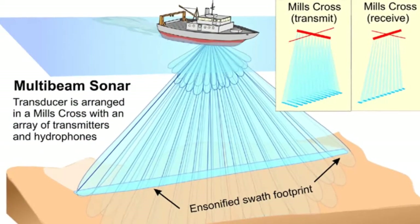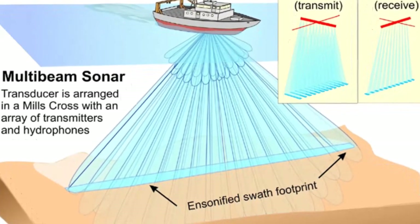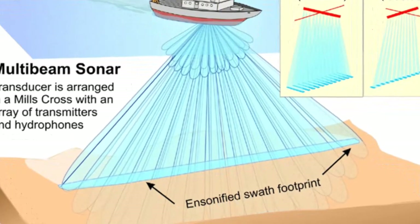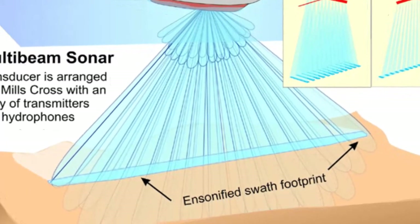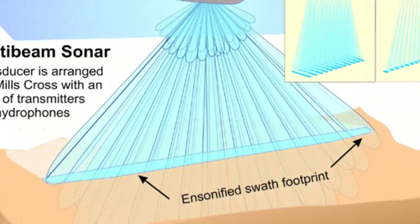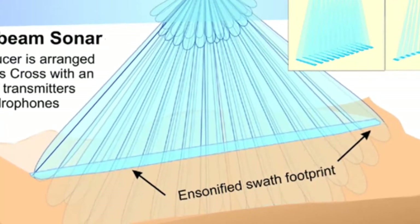The depths, determined from continuous monitoring of these echoes, are plotted so a profile of the ocean floor is obtained. By laboriously combining profiles from several adjacent traverses, a chart of the seafloor can be produced.